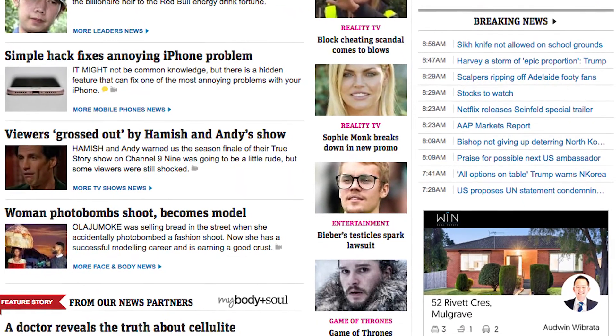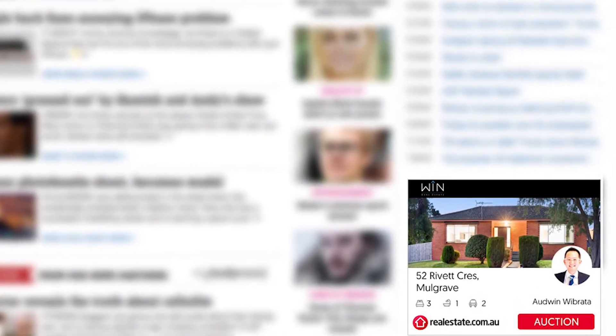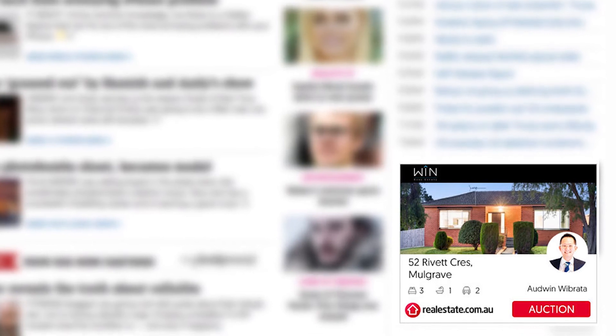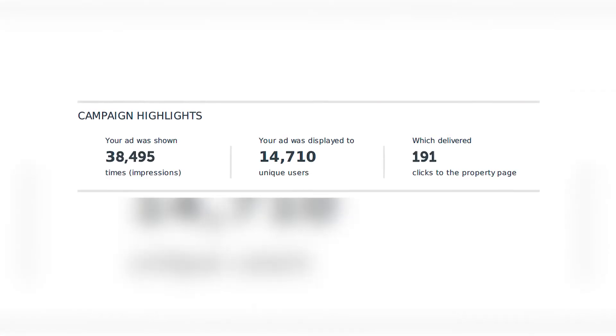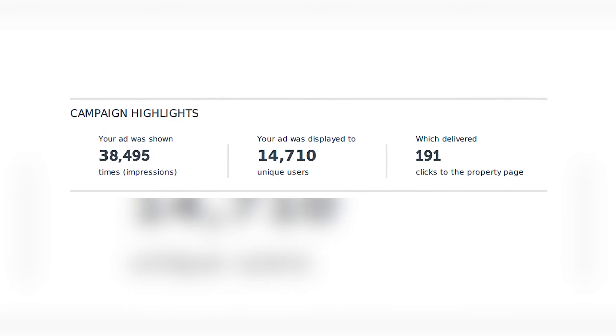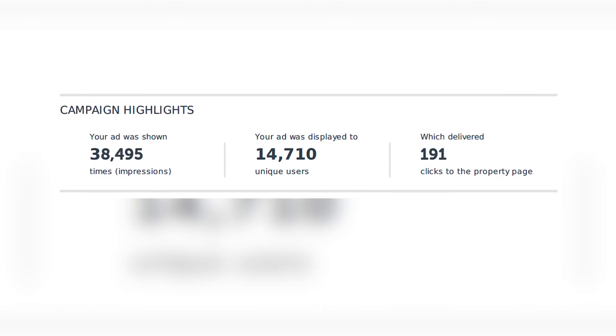We applied this retargeting marketing not straight away, but on day 10 of the campaign — we usually start it as our second cycle of advertising launching. The retargeting produced about 38,000 more impressions, 14,000 of them were unique users, and delivered 191 more clicks to the property ad page.